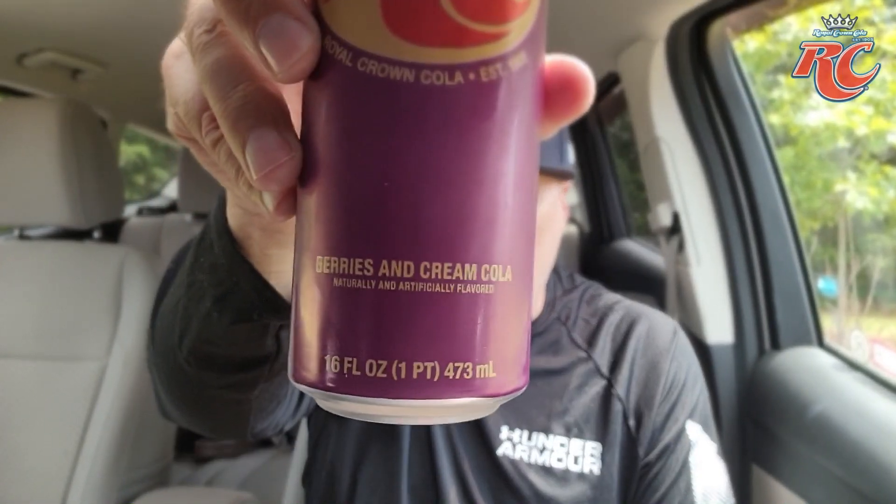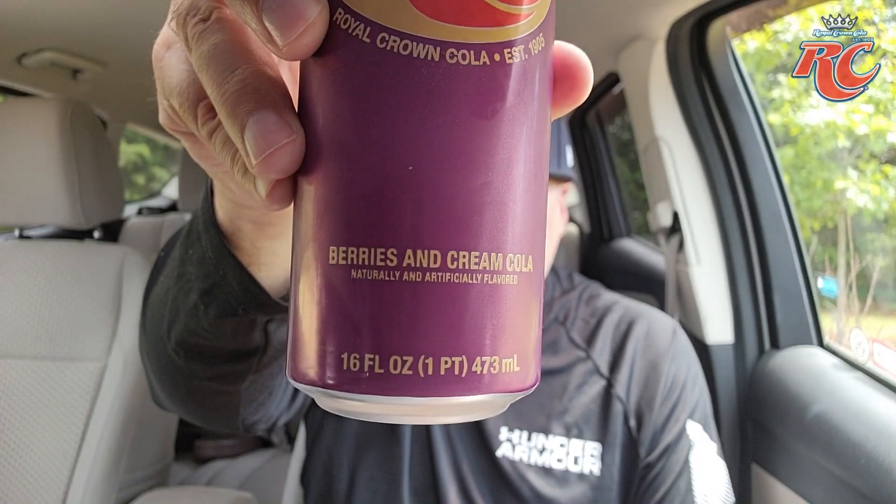There's a lot of berry and there's a lot of cream and maybe a little bit of cola — or maybe that's just my mind playing tricks on me. It says right here: Berries and Cream Cola. So it's got to be there. The flavor order on the can goes: berries, cream, cola. I want cola, berries, cream.